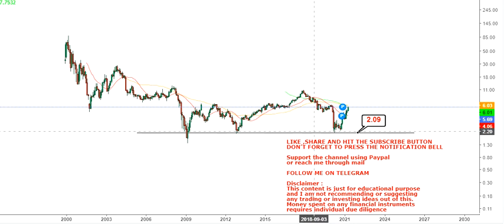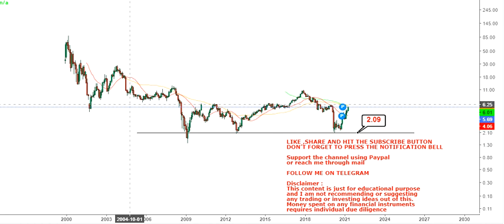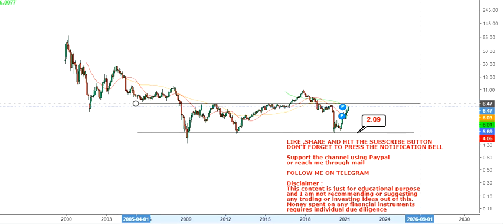From the lows of March 2020, where it was quoting at $2.09, slowly but steadily it has given you a return of 170%. So you're talking about some big stocks — obviously you won't get bigger returns, but what you will get is a steady trend.